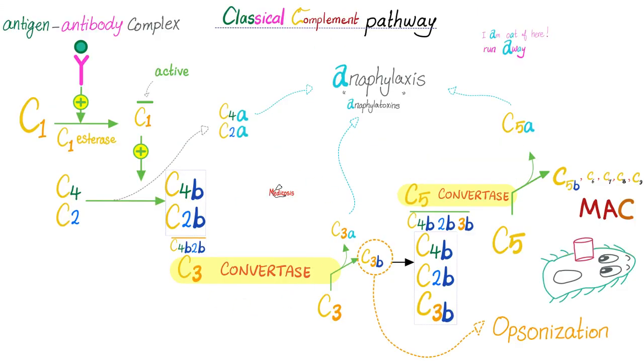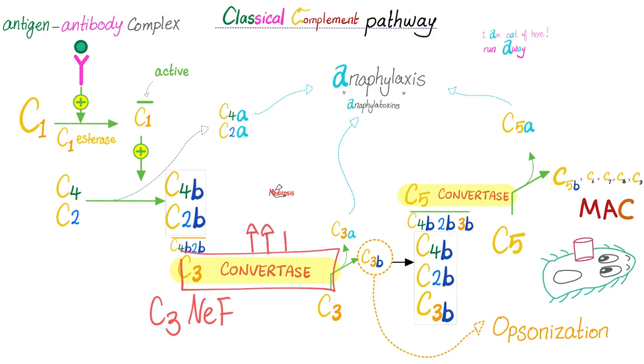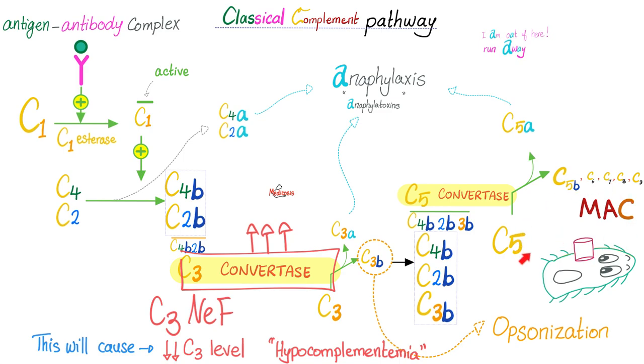Here is the classical complement pathway. In Type 2 membranoproliferative glomerulonephritis, you have the C3 nephritic factor, which binds to and prevents the degradation of C3-convertase. C3-convertase will persist and remain active — it's called C3-convertase because it converts C3 into C3a and C3b. C3b will activate the complement cascade until you end up with the MAC, the membrane attack complex, which will attack your own kidney.